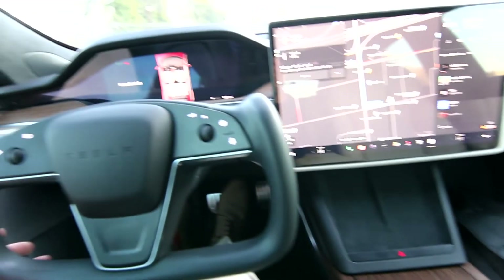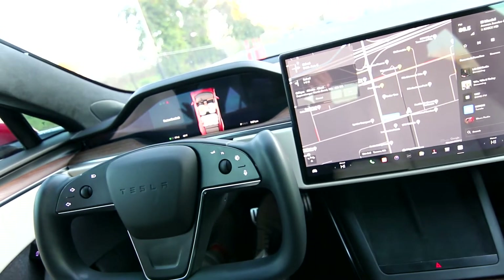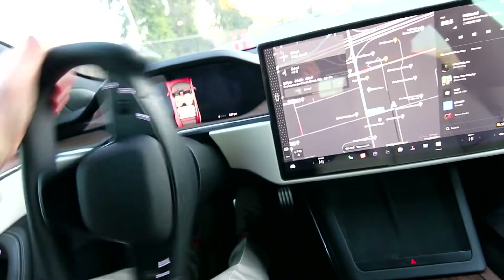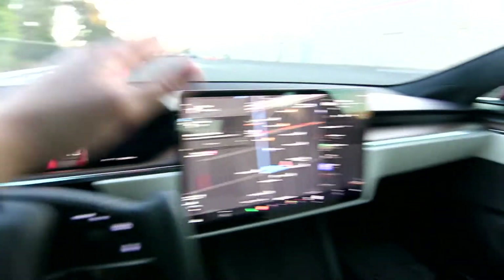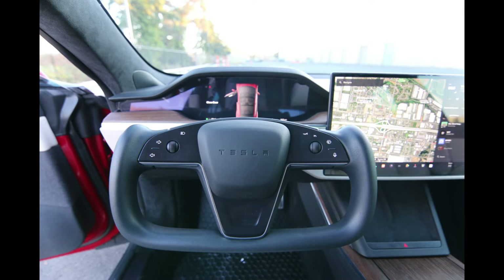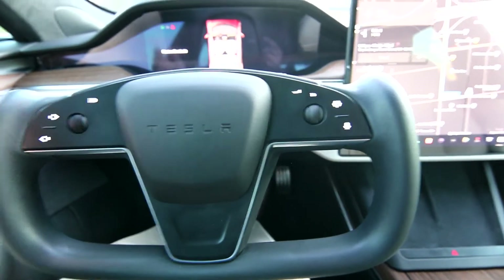Now you can see a completely redesigned interior, and most notably is this yoke steering wheel. It has gotten some criticism — some people don't like it. I've driven this car a few times and I have no issue. I actually like it. What I really like about the yoke is the visibility: since the steering wheel ends here, you have so much more visibility of your gauge cluster and instruments. But if you're not crazy about the yoke, you can get a 2020 Model S — we actually have a beautiful 2020 Model S with only 5,000 miles on it. It'll be a great comparison, 2020 versus this 2022.